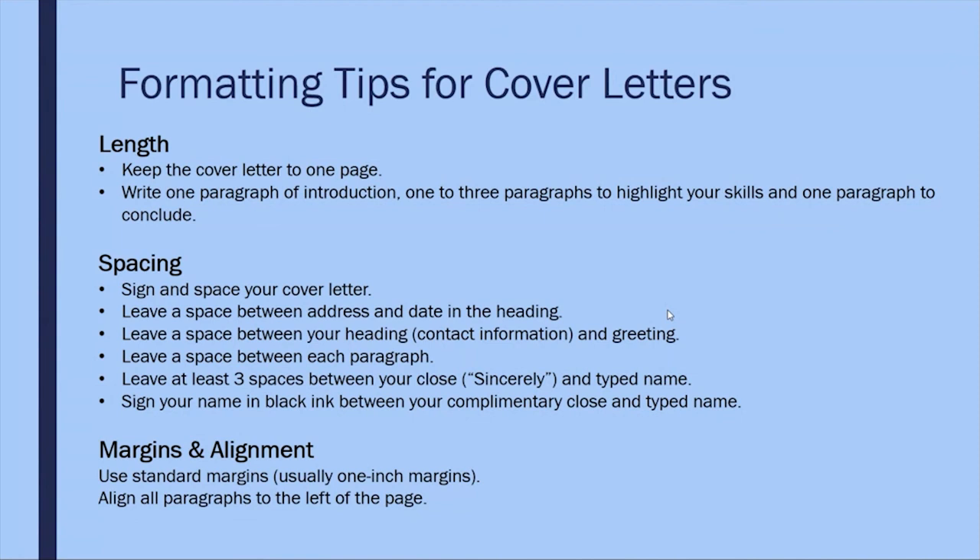For margins and alignment, generally use a standard one-inch margin and align all paragraphs to the left of the page.